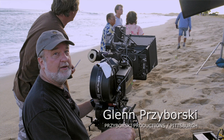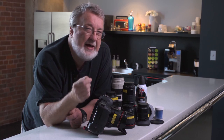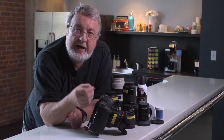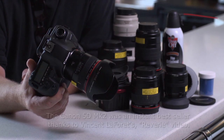My name is Glenn Przborski and I'm a director cinematographer. I work primarily in the field of TV commercials for advertising agencies and clients across the country. For the past 10 months I've been involved testing and evaluating a new optical anti-aliasing filter specifically designed for the Canon 5D Mark II.